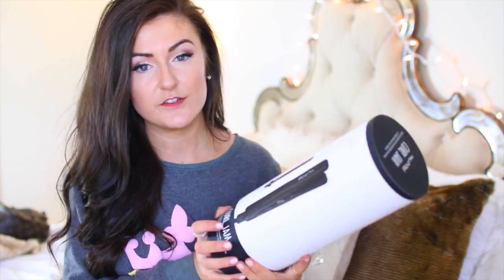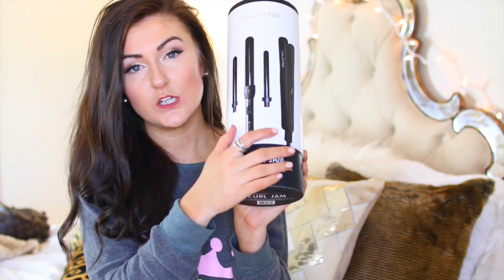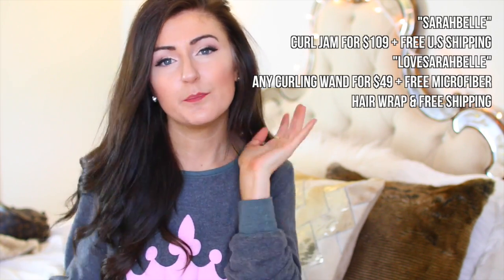To get these curls and all the other hairstyles I'm doing, I use the Numi Curl Jam professional curling wand with three different barrels. I use a bigger barrel, and it also comes with a straightener, which is pretty cool. You can do these hairstyles with either the curling iron or the straightener — just whatever you prefer. The best part is I have a discount code for you guys that I'll be putting right here so you can get the set for a discounted price.